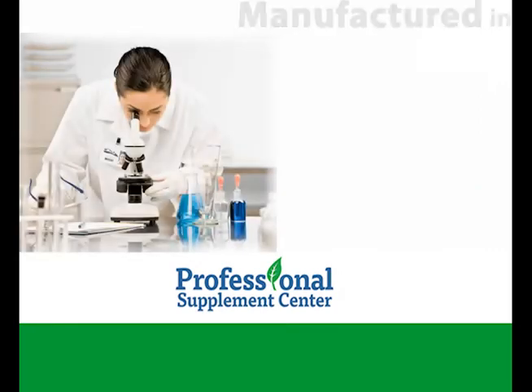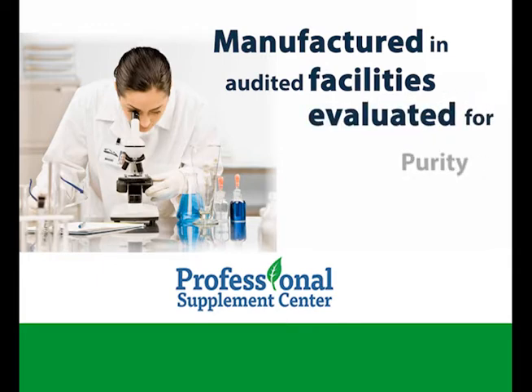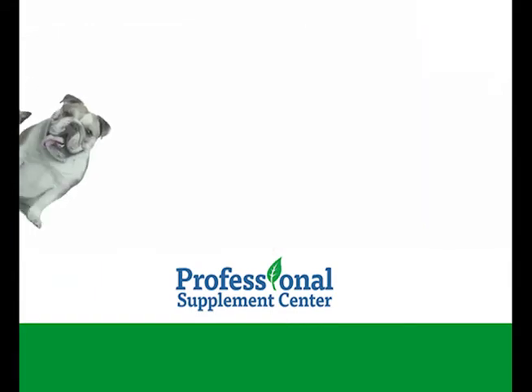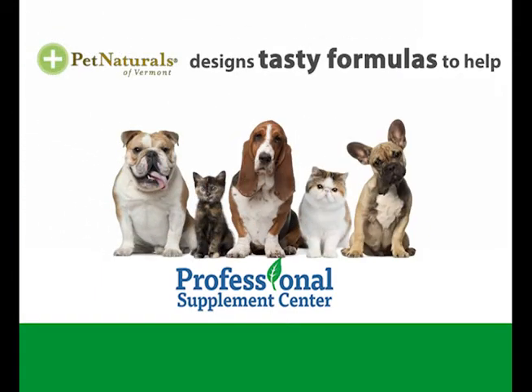Their powerful formulas are manufactured in audited facilities and all raw materials are evaluated for purity, integrity, and potency. As Pet Naturals realizes that pets are their most discriminating customers, they design tasty formulas to help pets live healthier lives.